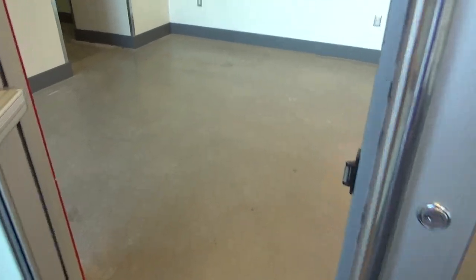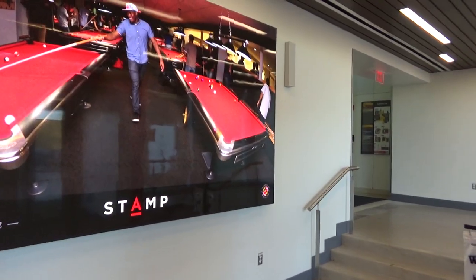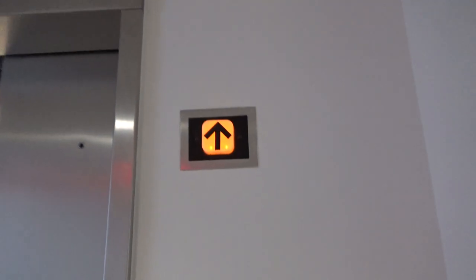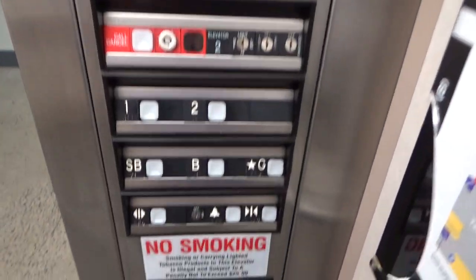This was completed like last fall, the end of last fall — very nice entryway. Before they had a door over there and a door over here that went to the elevator, but that was it. Now they have a more main entry and another Dover elevator. This one's actually the only one that's labeled Dover — this is elevator number two.